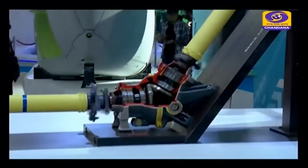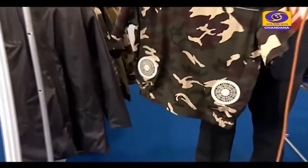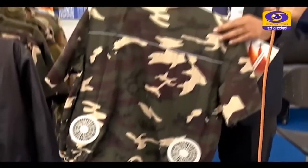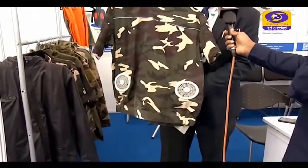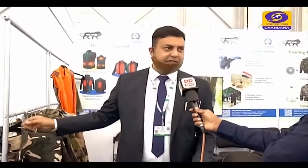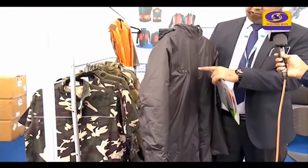By the concept of Make in India, we have created this jacket for our soldiers, because they are facing so many challenges in hot and cold weather. For hot weather, we have put a fan in the jacket — with the help of this they will fight the heat. And for extremely cold conditions, we have incorporated a heating element in this as well.